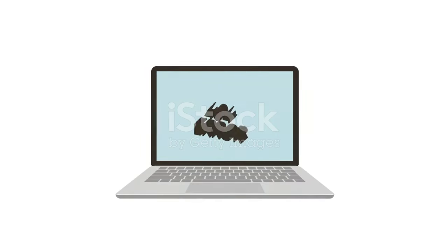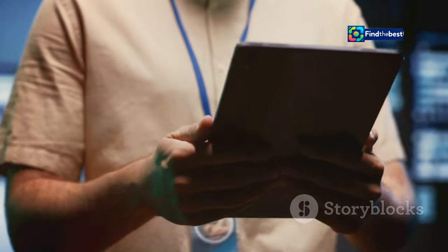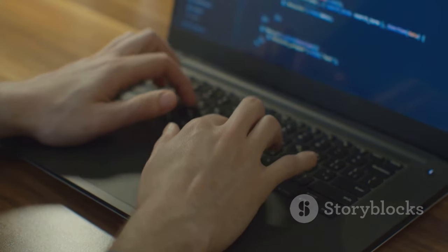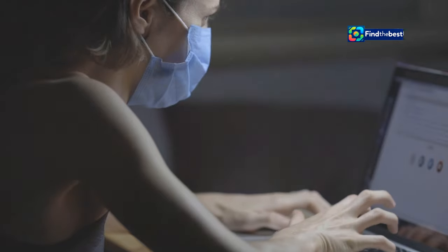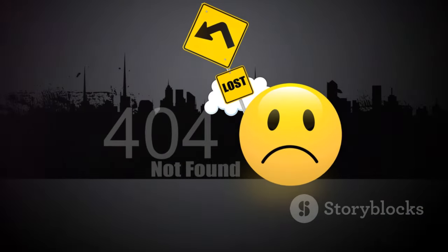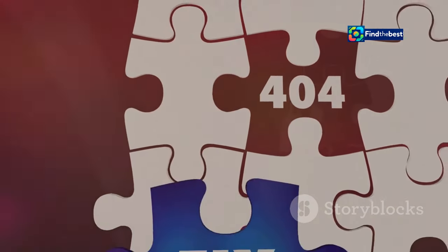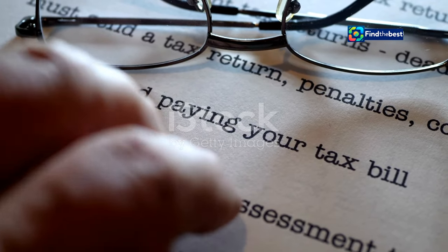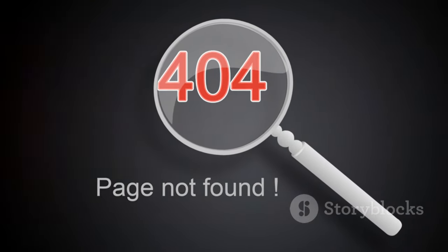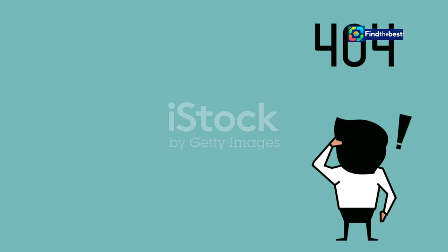All right, folks, it's time to put on our problem-solving hats and tackle those pesky 404 errors head on. Don't worry, it's not as complicated as it sounds. In fact, sometimes the simplest solutions are the most effective. First things first: double-check the web address. Typos happen to the best of us, so before you panic, take a deep breath and make sure you typed in the address correctly. You'd be surprised how often that's the culprit. If the address is correct, try refreshing the page — sometimes it's just a temporary glitch and a quick refresh can work wonders. If that doesn't work, try going back a page or two in your browser history. You might be able to find a working link to the page you're looking for.